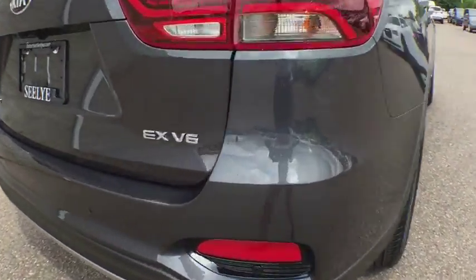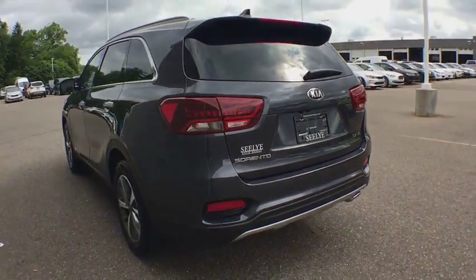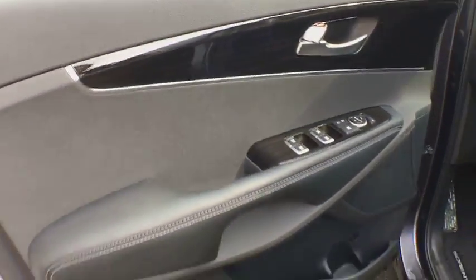Here are some of this vehicle's great options: power passenger seats, power liftgate, traction control, dual airbags, leather wrapped steering wheel, power steering, alloy wheels, four wheel disc brakes.